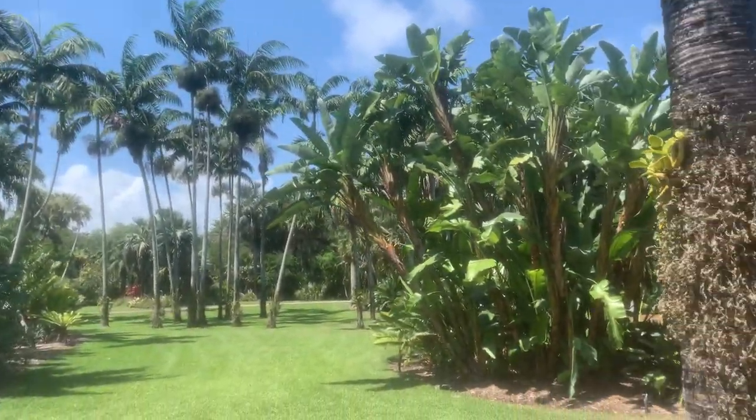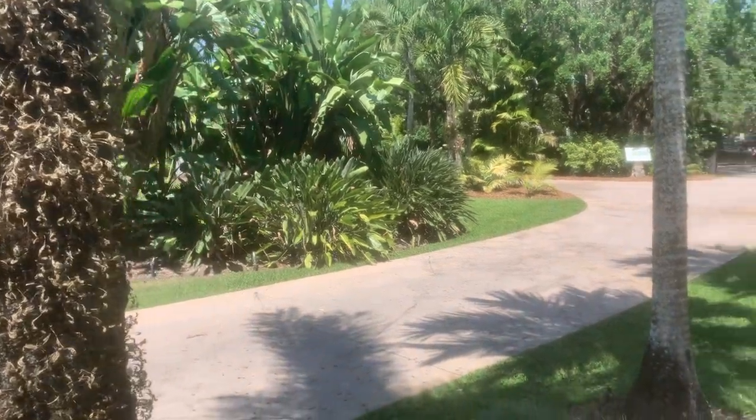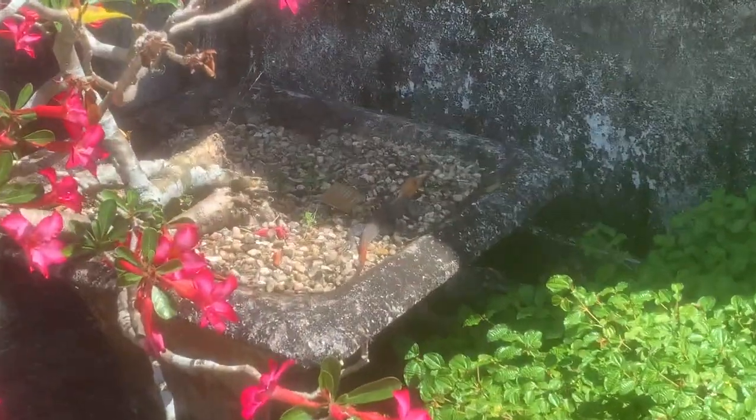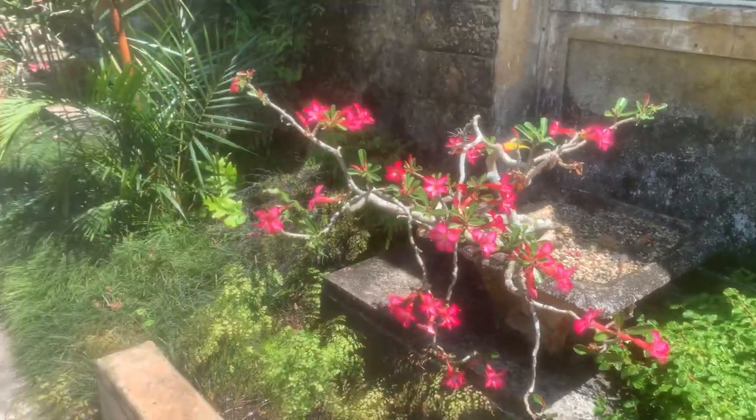Hey there, folks. I'm here at Fairchild Tropical Botanic Gardens, Coral Gables, Florida, and I just did a livestream tour of the gardens. Check out that lizard, by the way. So beautiful. And this place is incredible.